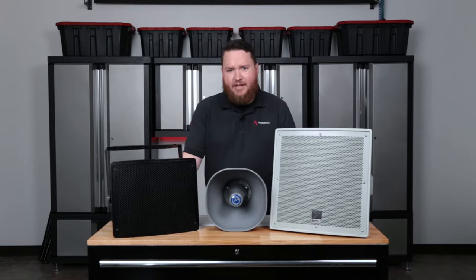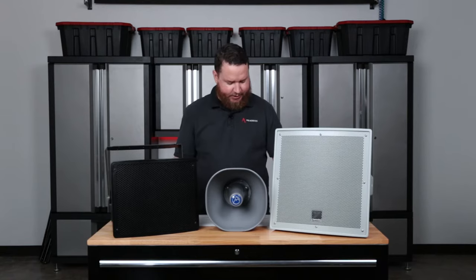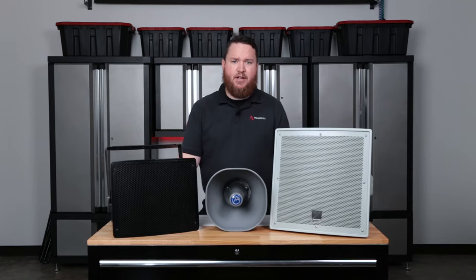There are a few things we can look at to figure out what might be wrong with the audio system and what we need to do to correct the problems. The first thing we need to look at and discuss is intelligibility.